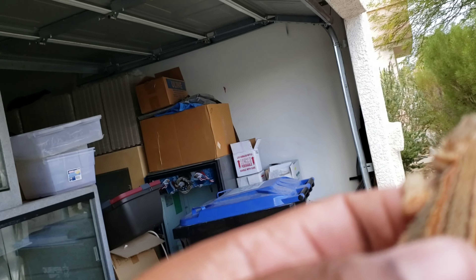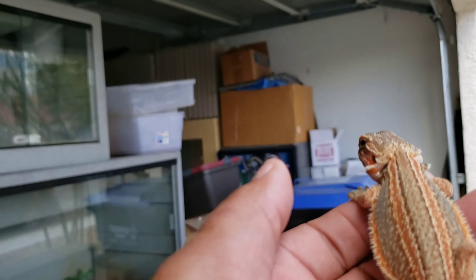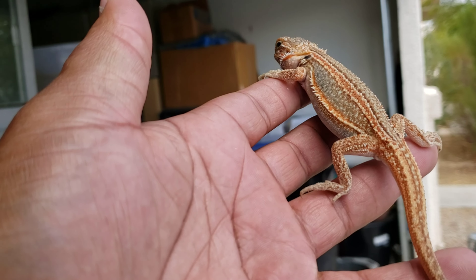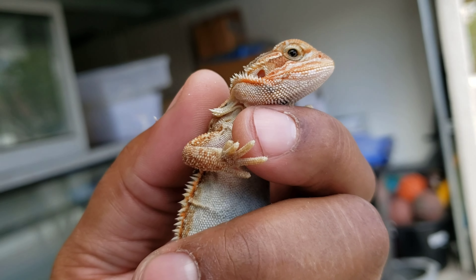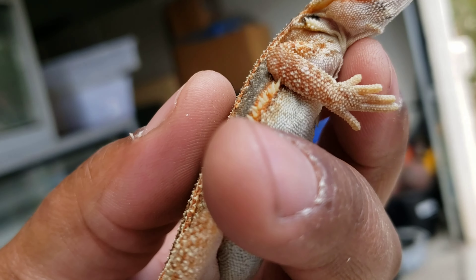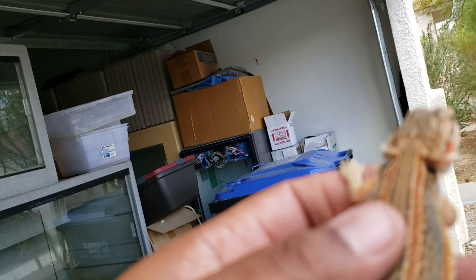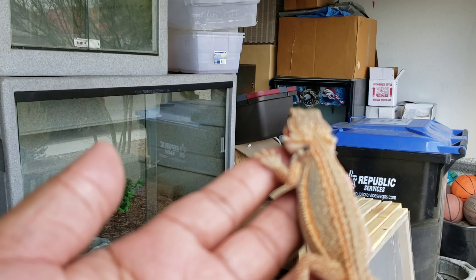He's also a translucent - not like a super high quality translucent. You can still see some brown in his eyes and his stomach isn't as blue as it could be, but he is nevertheless a translucent, so he will produce translucent babies.